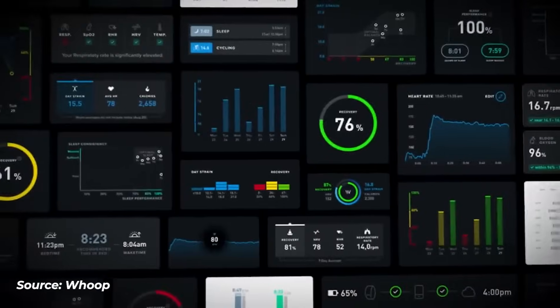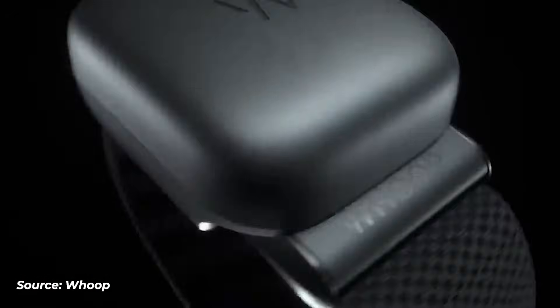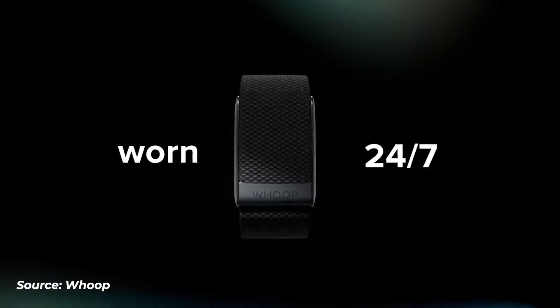I recently got the Whoop Fitness Tracker to monitor my activity, specifically my strain and recovery. This is something the Apple Watch doesn't do. It took around a week to learn my lifting and movement habits before it could properly make recommendations about recovery, the most important being sleep.